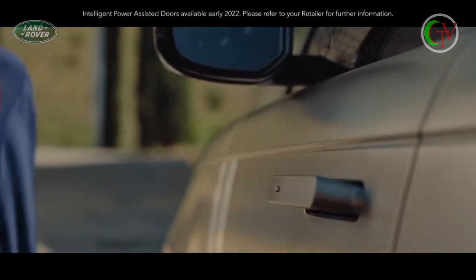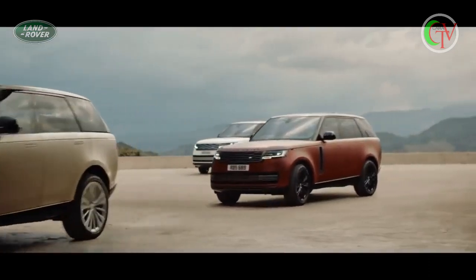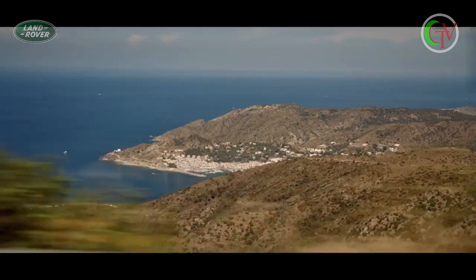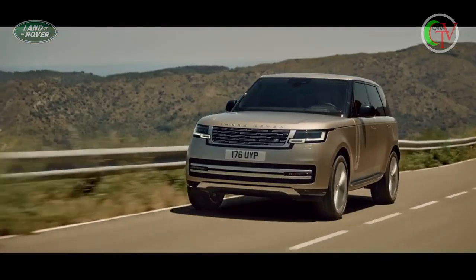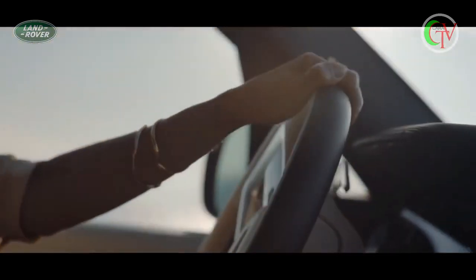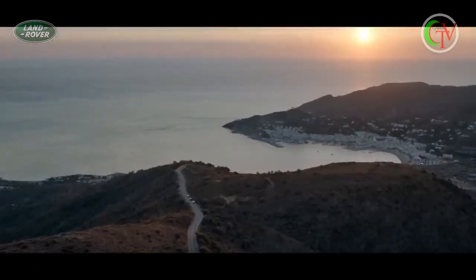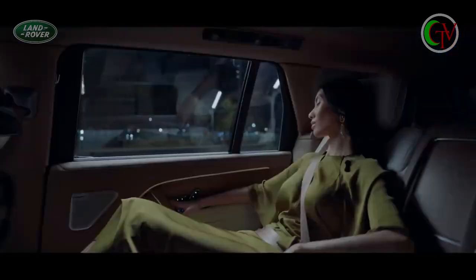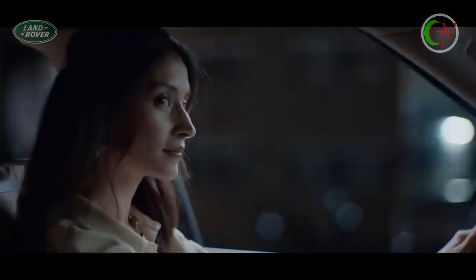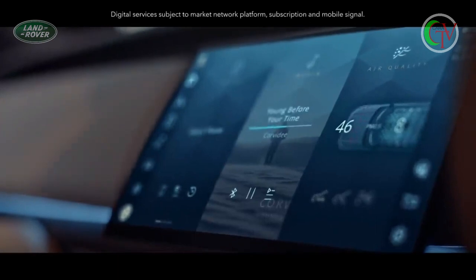Intelligent power-assisted doors with soft door close make life that bit easier. Next-generation active noise cancellation, delivered through speakers in the headrests, is a world-first and creates the quietest possible driving experience.